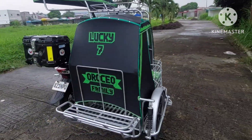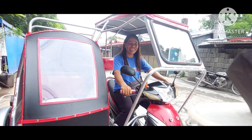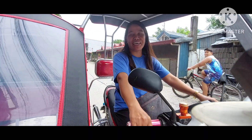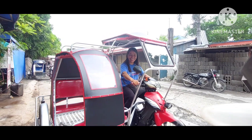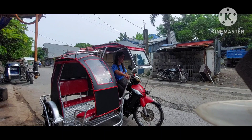Sige ma'am, ingat po kayo at maraming salamat. 'Salamat din.' Pagsabi lang kay sir, salamat din. 'Natupad rin ang pangarap namin — kahit po paano sa sidecar, nagkaroon na kayo ng sidecar.' Sige po, salamat! At enjoy ninyo yung sidecar ninyo. Thank you, bye bye!